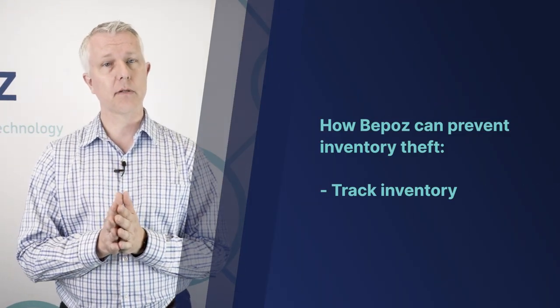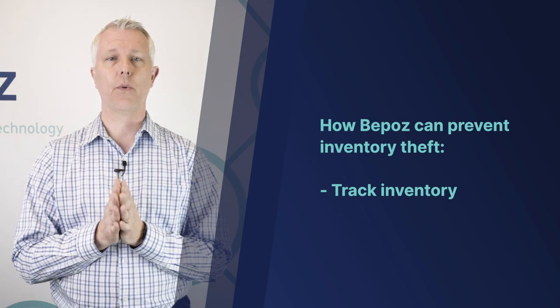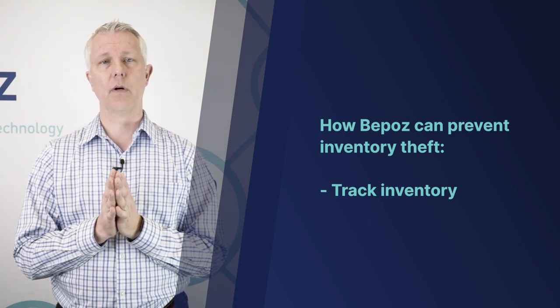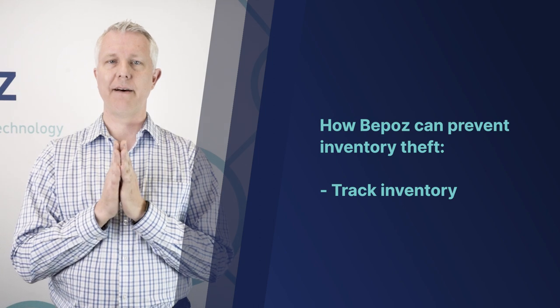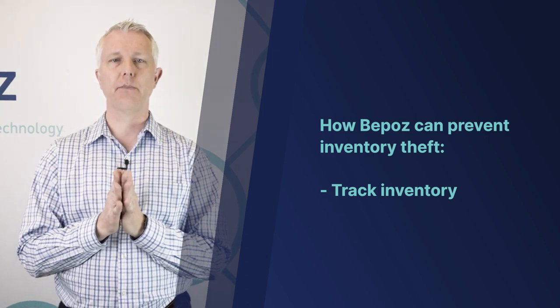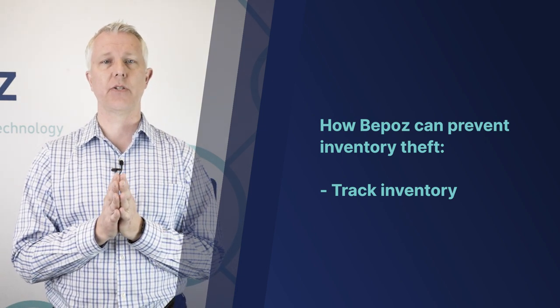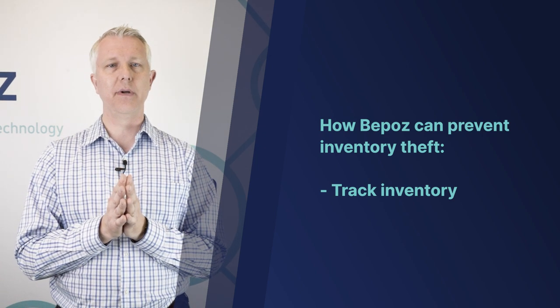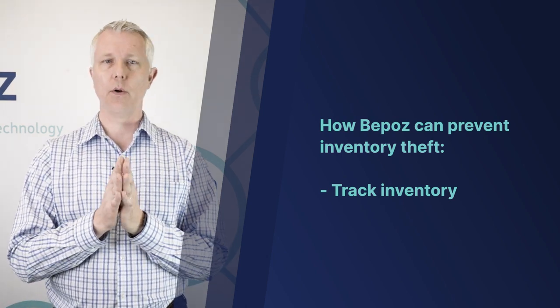The final method we're covering today is inventory theft. Your employees or customers could steal inventory in your store. Statistics show that 85% of inventory theft is employee-related. So if you've got inventory going out your back or front door and you're not tracking inventory, you're going to have a very difficult time knowing if you've got a leak. One of the biggest ways to prevent this kind of theft is by actually tracking inventory, and BPOS has a very powerful inventory tracking system that shows discrepancy and dollar value lost since the last inventory count.